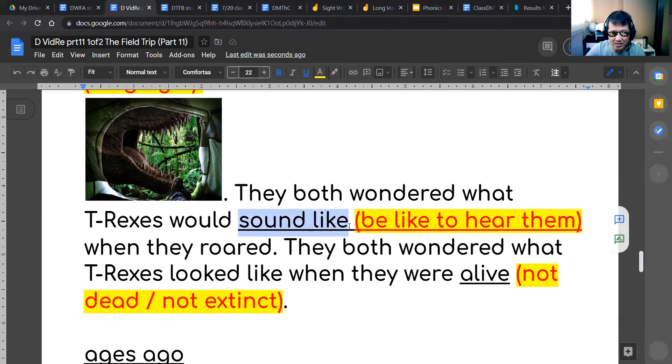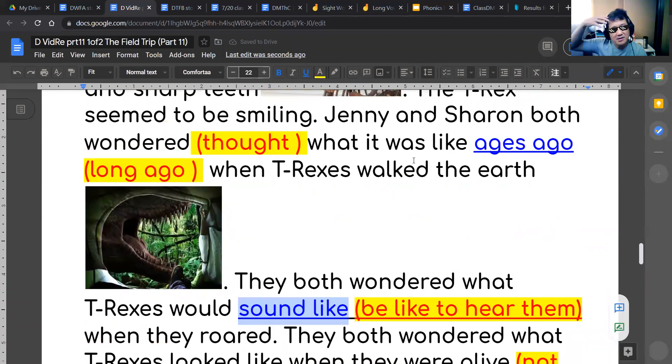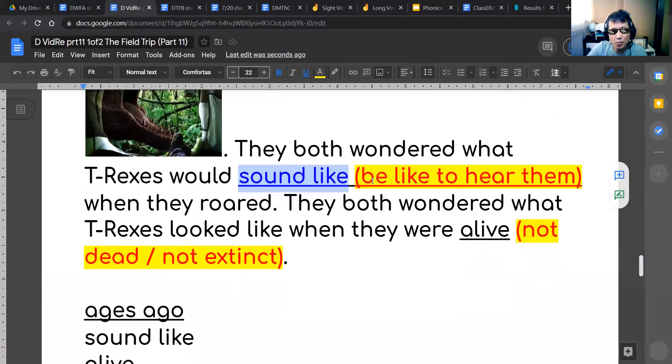They both wondered what T-Rexes would sound like when they roared. Would they make a sound like a cow, or a sound like a bird? Who knows? They wondered what T-Rexes would sound like — in other words, what it would be like to hear them, to hear the sound of T-Rexes.